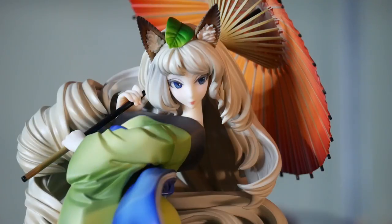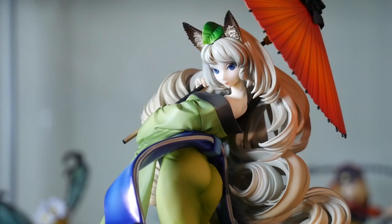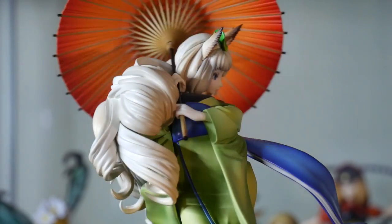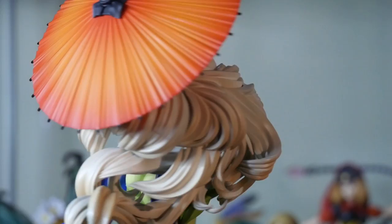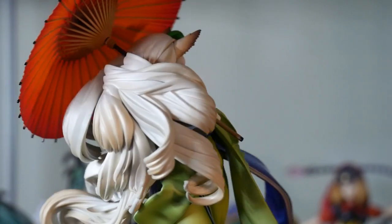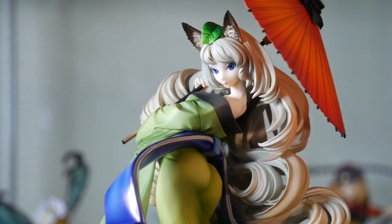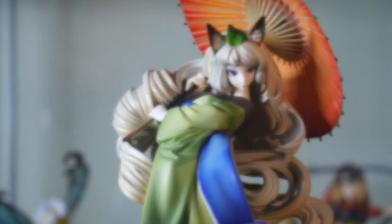Let's jump right into the highlight of the figure for me, which is her sculpt — specifically all that hair. I'm not surprised she was delayed so much because her hair is way more complex than I expected from the photos. It's not until you take a good look behind her that you realize how much there actually is and how much is going on. It's all flowing too, giving her a lovely sense of motion and making her a surprisingly dynamic figure considering that she's just standing still.